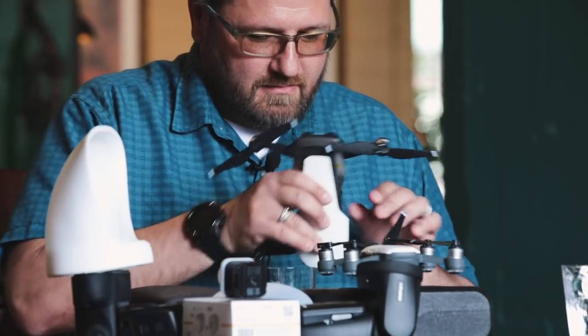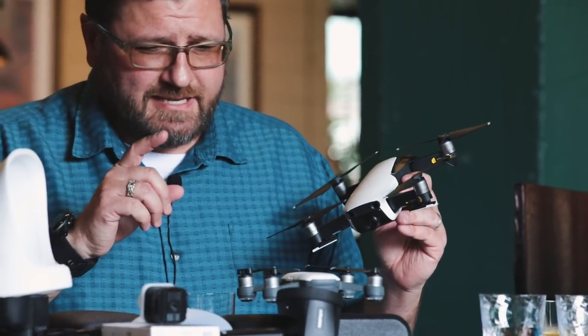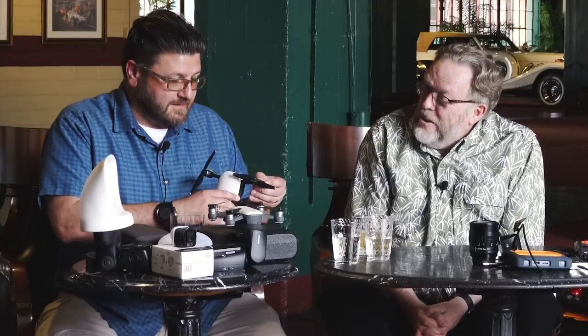I brought a couple of drones because drones are getting really popular and smaller. DJI has the Spark and the Air. The Air is incredibly small — you can throw it in your camera case. It shoots 4K at 30 frames a second and even has a little landing gear. It's just super tiny, very controllable. The early versions were not easy to fly, but these are much easier. I have one — though the police said I'm not allowed to fly it anymore because some neighbors complained.